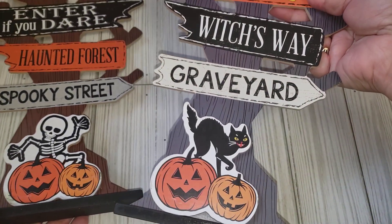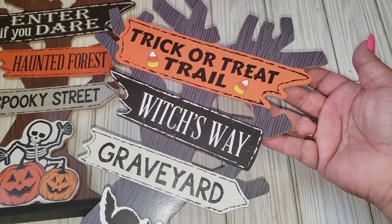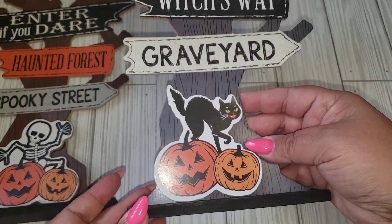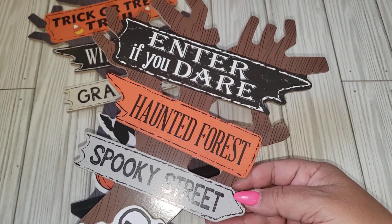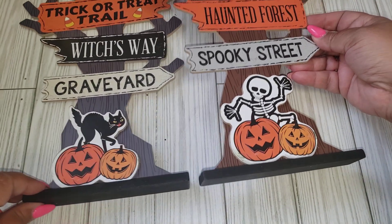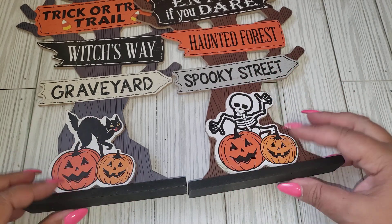I picked up one or two items from Dollar Tree. I thought these were cute — they are new this year. They're little tabletop decors: Trick or Treat, Trail, Witch's Way, Graveyard. They have no glitter, so that's even better. This other one says Enter If You Dare, Haunted Forest, Spooky Street, with a little skeleton guy hanging there. I really like that — the tree here is brown and this one is gray.